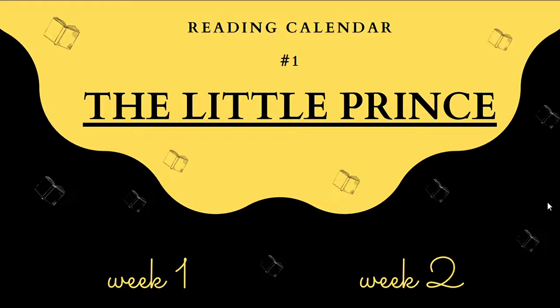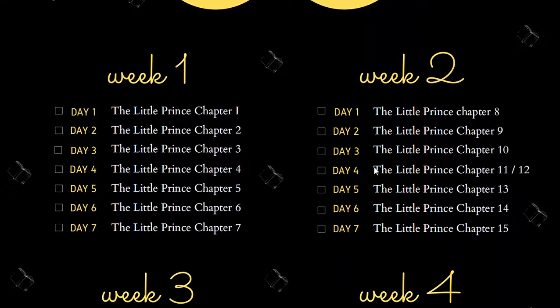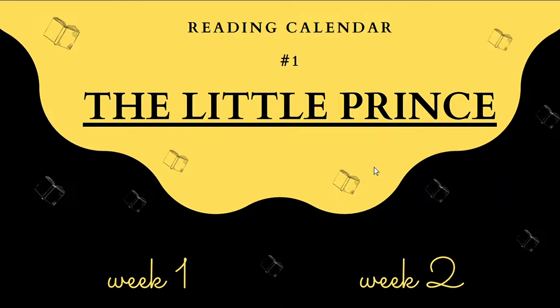Hello, hi everyone! In this video I'm going to be introducing you to one of the first monthly reading calendars — The Little Prince. As you can see, I've made a calendar for you to help you have a more organized reading plan.